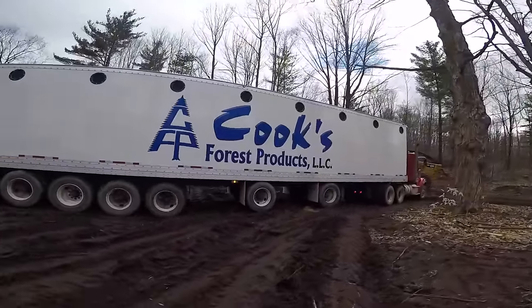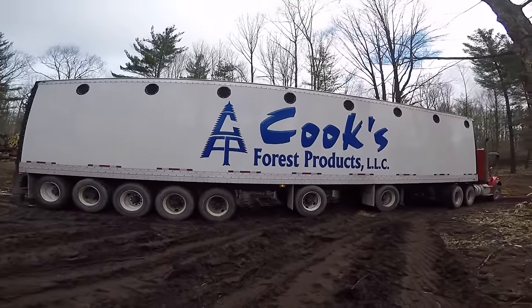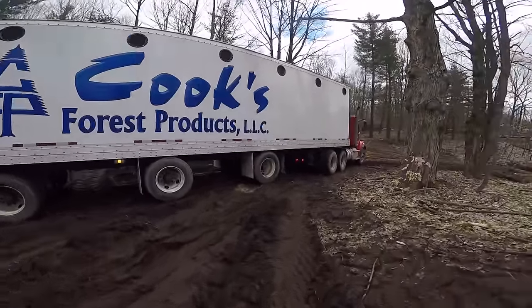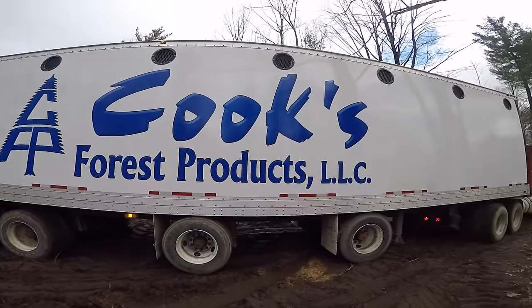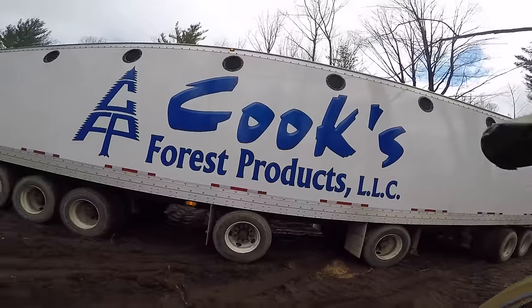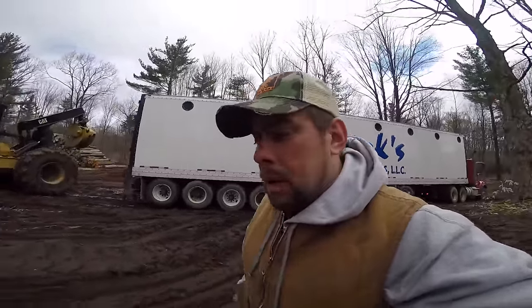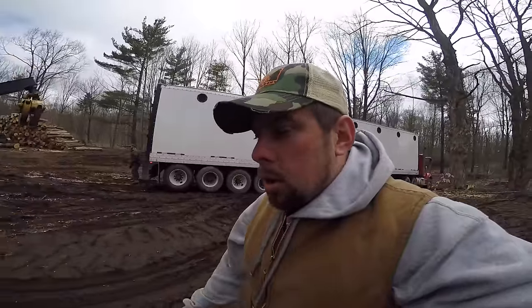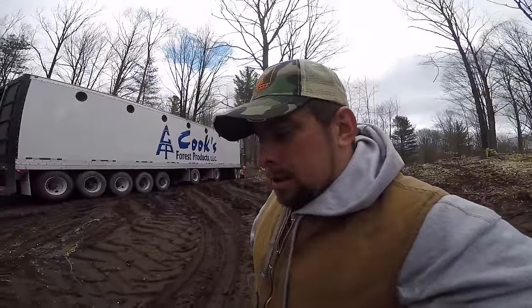That's a nice chip van. That lettering looks really nice. A couple loads and she's all dirty — that's normal. Another 53-footer makes three 53-footers we got running, and three 50-footers. We got six trucks on the road right now, that's all our chip vans.